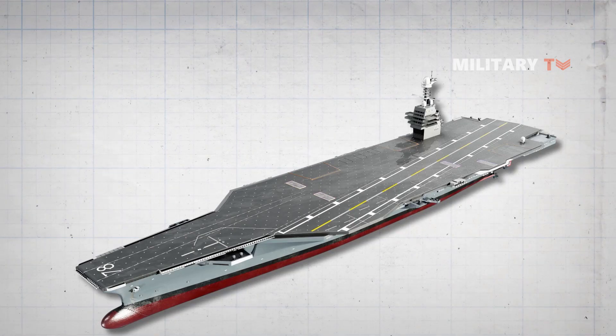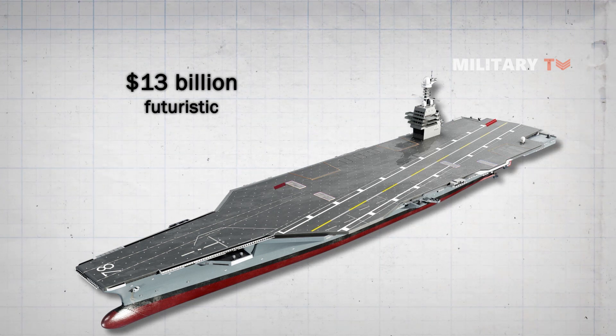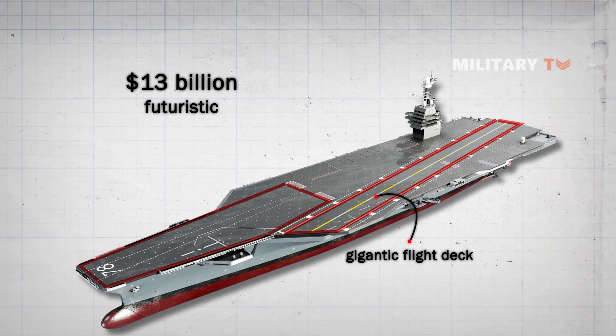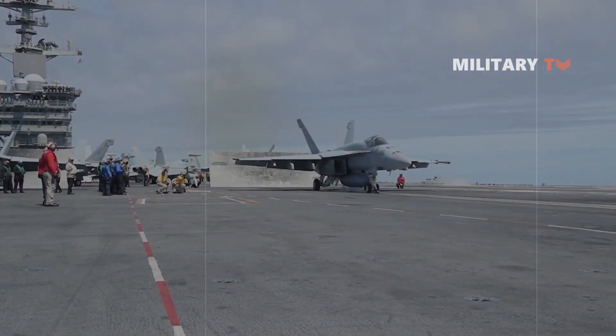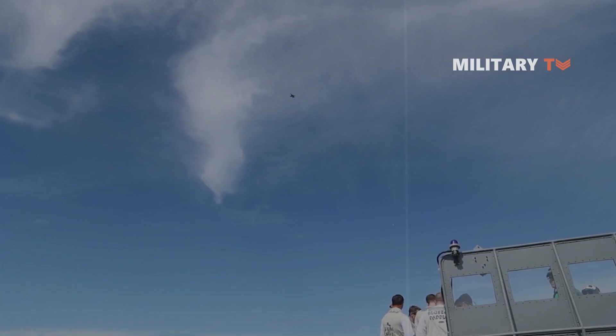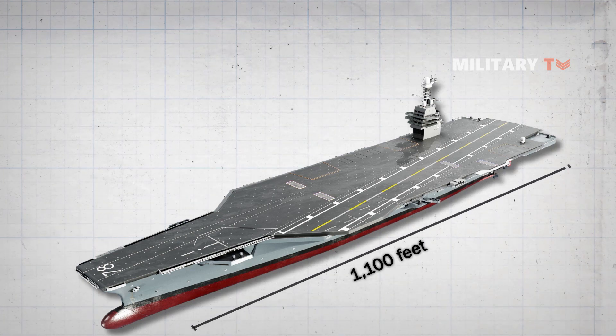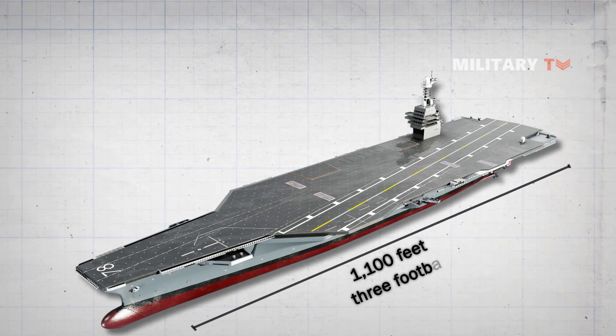The USS Gerald R. Ford is a $13 billion futuristic ship complete with a gigantic flight deck and a new electromagnetic system to launch aircraft. The state-of-the-art tech and operational systems mean aircraft will be able to take off faster to get to the fight quicker. At 1,100 feet, the new Ford carrier is about the size of three football fields.